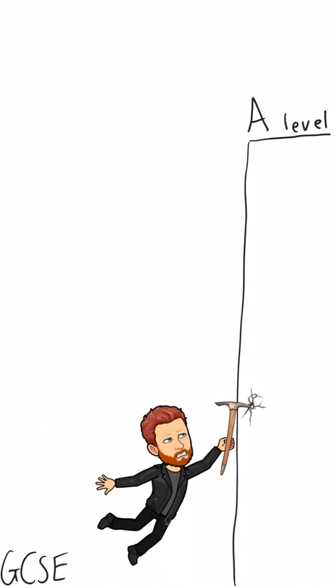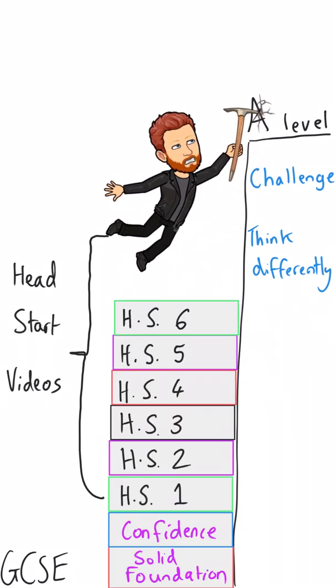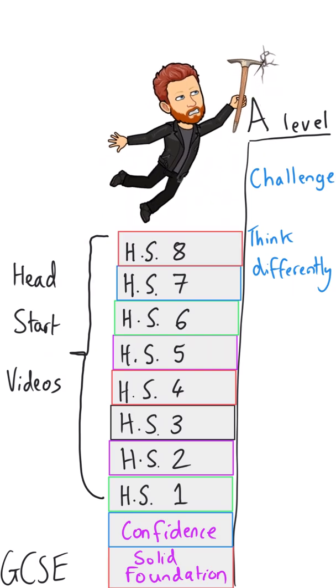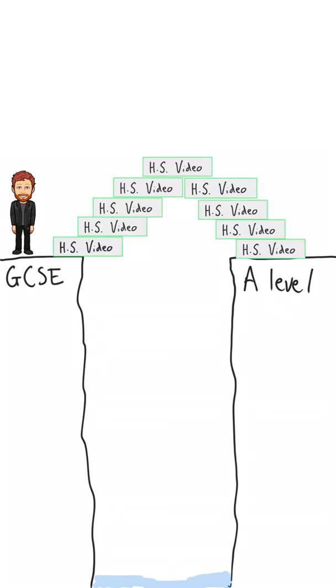Obviously the A-Level content is more challenging than at GCSE level because it is literally next level studying, but as significant is the way that you're expected to think about chemistry at A-Level. The ability to think creatively comes with confidence and a solid foundation in the core content, and that's where I think my Head Start videos come in. If you have a solid foundation, you can get to grips with the style of question much more easily, and I'm really hoping that these videos will allow you to bridge that gap between GCSE chemistry and A-Level chemistry.